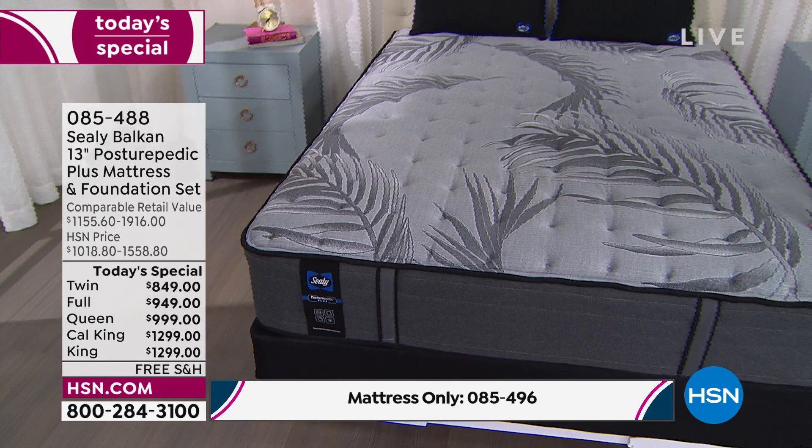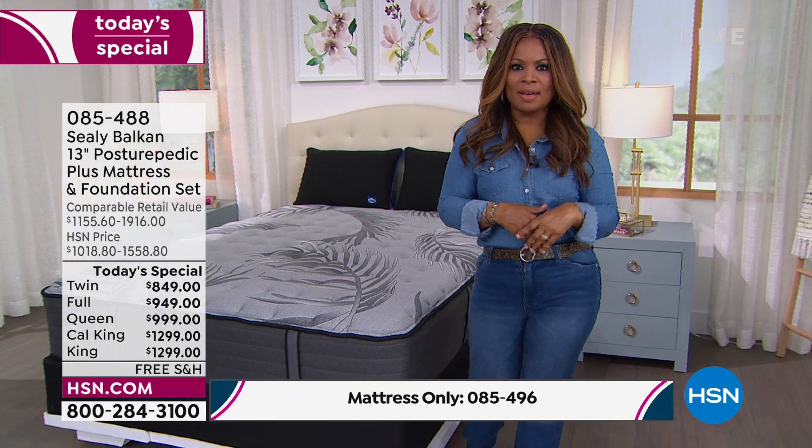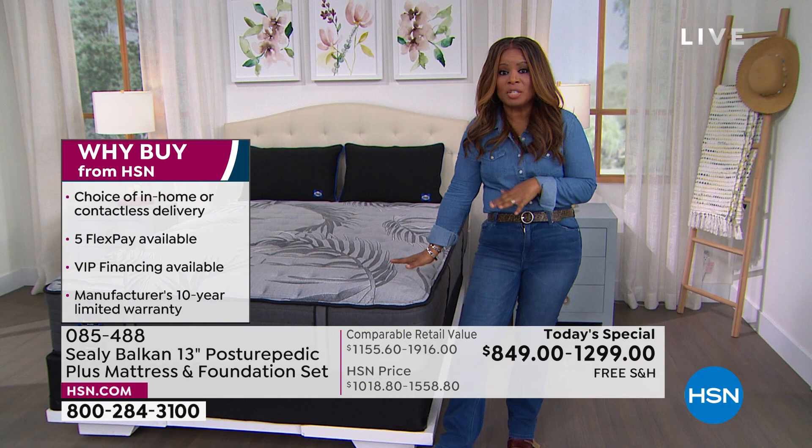If you're just tuning in, we are featuring a Sealy Posturepedic Plus mattress — our today's special. America's number one trusted brand, our best value of the day, and the only day this year we're going to be offering this as a today's special. If getting a new mattress has been front of mind — you wake up feeling tired and achy, not recharged — this is the mattress I am definitely strongly recommending, because it is the most feature-rich that Sealy offers.